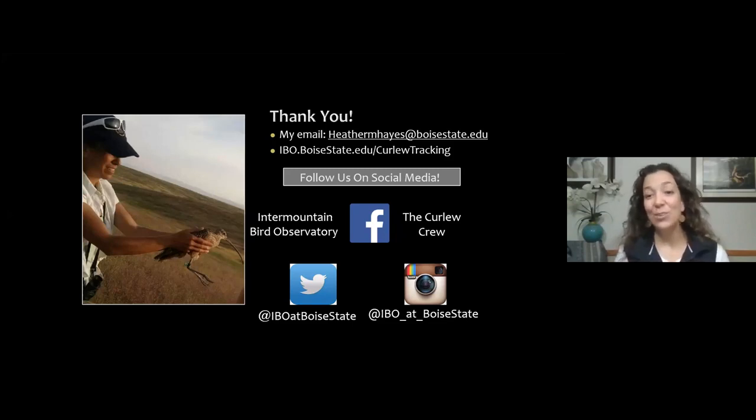Thank you, Heather — that was fantastic! Please type the contact links into the chat so we can share them, and we'll post them on the bird festival site as well. Your expertise was amazing — thank you for your willingness to come and share. We look forward to seeing you in Morro Bay — there are about 250 people who have been watching who would all love to put you up for free if you talk curlew to them!